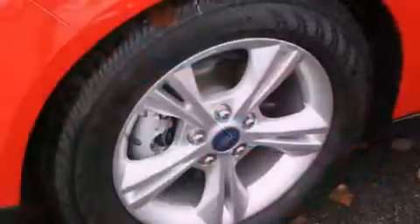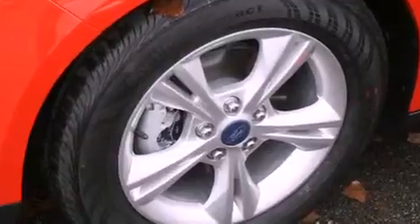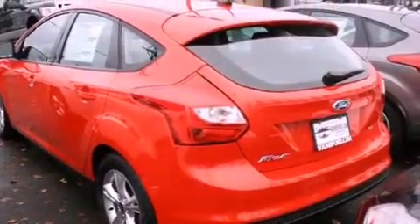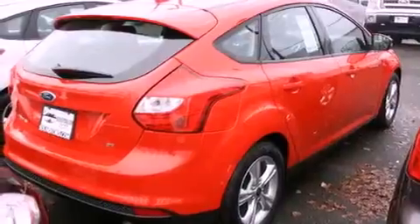All of the following features are included: alloy wheels, a folding rear seat, cruise control, a CD player, fog lamps, an anti-lock braking system, full power accessories, and a rear window defroster.